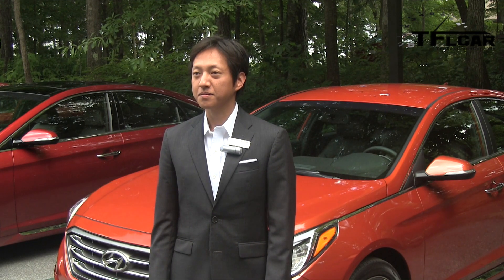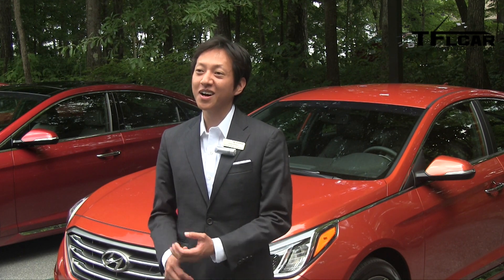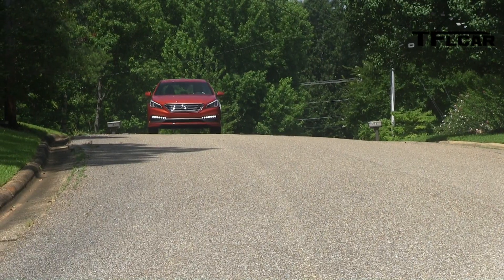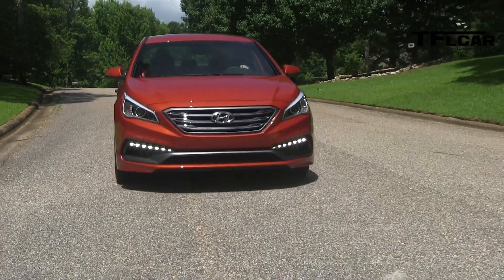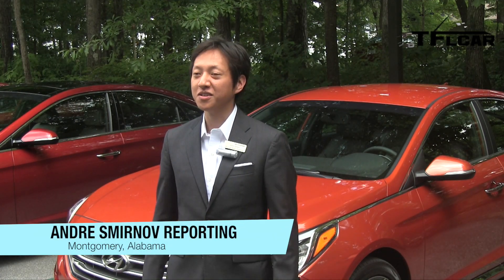So what improvements have you made over the previous generation? There's been a lot of enhancements to our Sonata. Over our previous model, we got an all new exterior sheet metal, bumpers, wheel designs, all new interior. Suspension has been heavily revised, so it's got a much more premium ride, better handling feel, and much more structural rigidity to the vehicle as well.